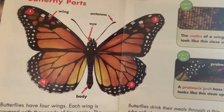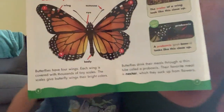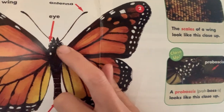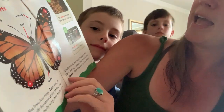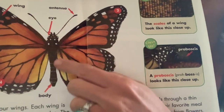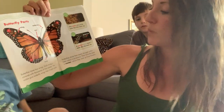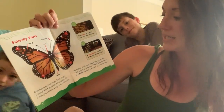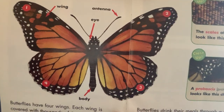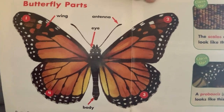Let's take a look at the different parts of the butterfly. Look how beautiful those wings are. Here are the antennae — we saw that earlier. And here are its eyes, on the side of his head. And of course we have the wings, and here's the body of the butterfly. Butterflies have four wings, and each wing is covered with thousands of tiny scales. The scales give butterfly wings their bright colors.